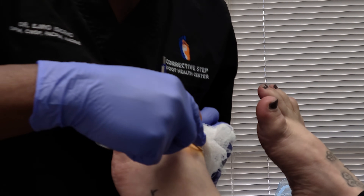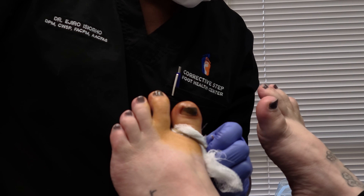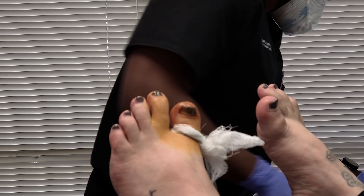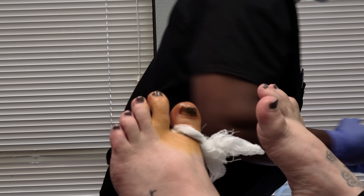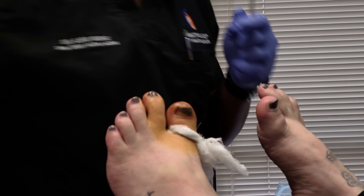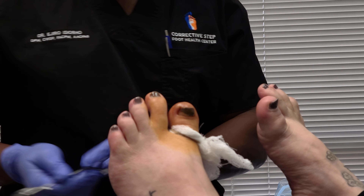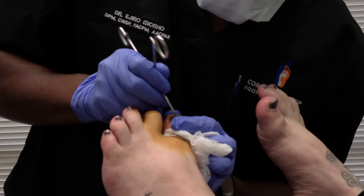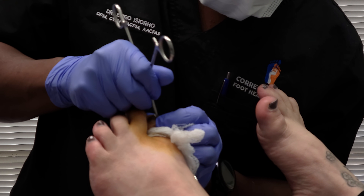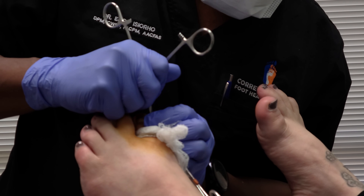We're going to take the ingrown out and do a permanent procedure. You can see the betadine, which means it's already been prepped, and I like my patients already numb. Patient, are you numb? I think so. You feel anything? No. Wonderful — you are numb. I always like to use a hemostat. It helps to keep one instrument in my hand. I put the smooth part going against the skin and the rough part going against the nail we're going to remove. We're going to remove this entire toenail and put some chemical in there so it doesn't grow back.